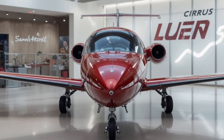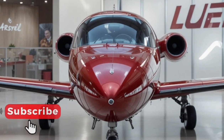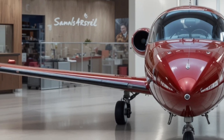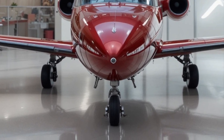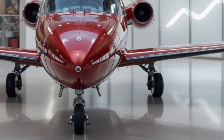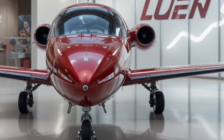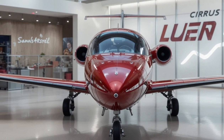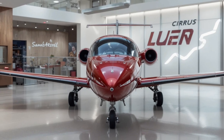Welcome back to the channel. Today we're diving into something truly special for aviation lovers — the Cirrus Vision SF-50, one of the most unique and exciting personal jets in the world. This incredible aircraft has changed what it means to fly privately, bringing jet-level performance to pilots who want comfort, safety, style, and simplicity in one sleek package.